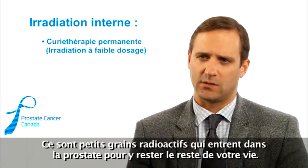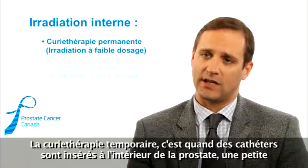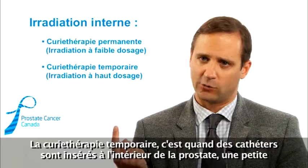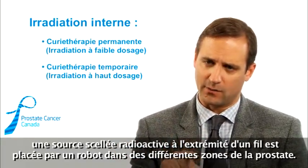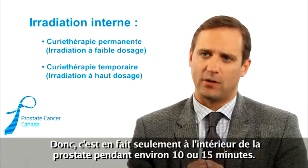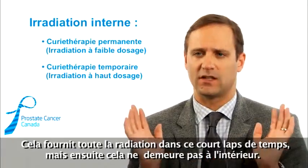LDR involves little seeds that go into the prostate and stay there for the rest of your life. HDR brachytherapy, or temporary brachytherapy, is when catheters are inserted inside of the prostate. A little radioactive seed, which is the end of a wire in a robot, is put in different areas of the prostate. It's actually only inside of the gland for about 10 or 15 minutes, provides all that radiation in that short period of time, but then it doesn't stay inside.